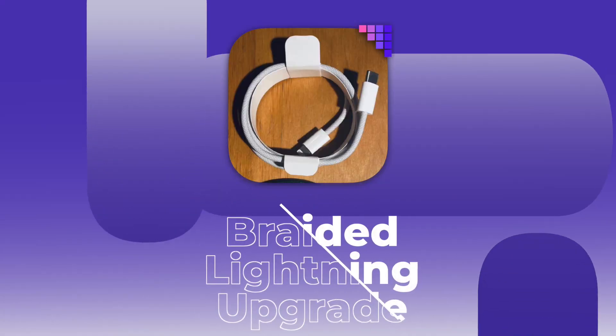iPhone 12 to come with braided lightning cables. For years, the iPhone lightning cables have been the bane of people's lives — they fray at the ends, they come apart. I've had a couple where the casing is cracked around where it goes into the iPhone. However, it looks like Apple is upping their game on this year's iPhone charging cables.